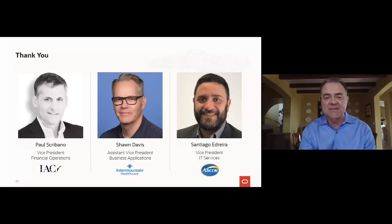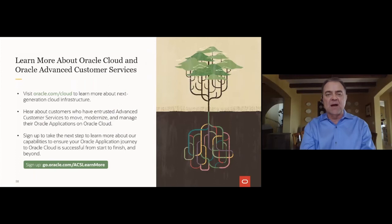You've heard from three very different companies — all innovative in their own ways, all trusting Oracle to provide a secure, highly performant, adaptable cloud along with a partnership to ensure their success. They chose to run on Oracle Cloud, managed by Oracle. We're very grateful to be partners with Paul, Sean, and Santiago. To find out more about Oracle Cloud and Oracle Services, you can learn more about OCI or Advanced Customer Services by going to the provided links.